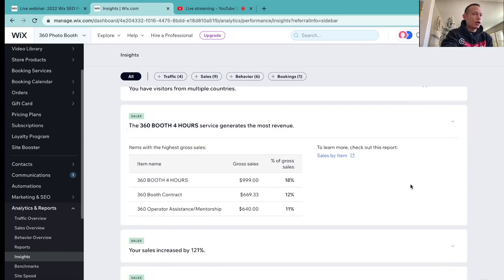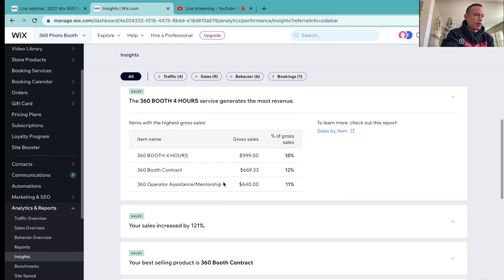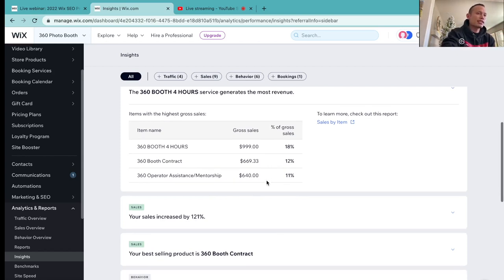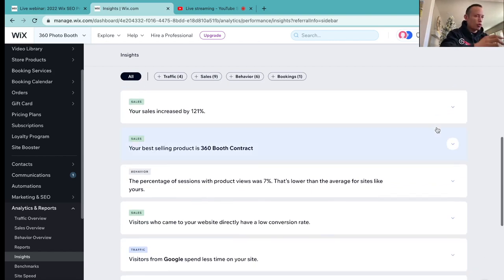It does give you a breakdown: 360 booth, four hours, gross sales $999, and that's 18% of the revenue. Contracts: $669.33, which is 12%. And then the operator assist — a lot of folks lately have been booking the one-on-one mentorship, so that's gone up drastically because a lot of folks are getting a lot of value when they book a one-on-one with me.